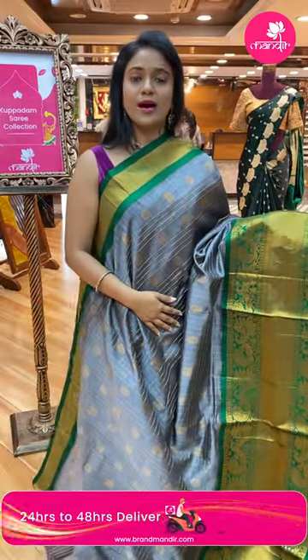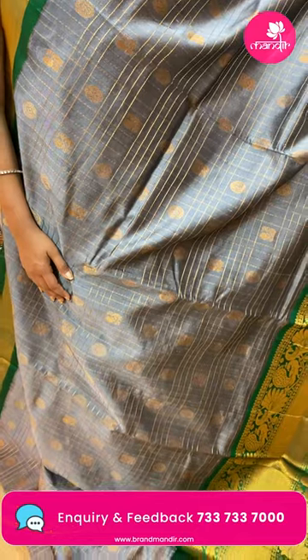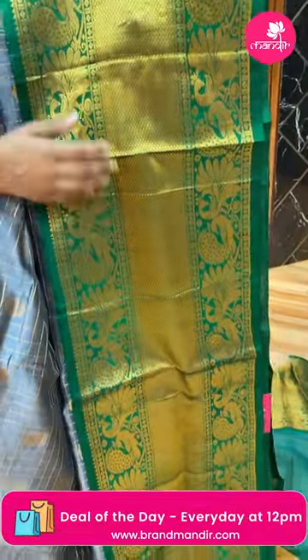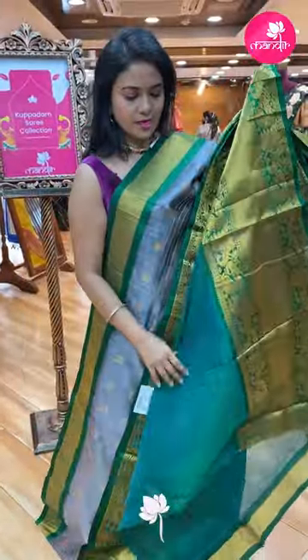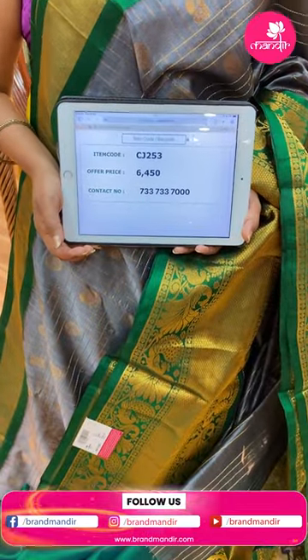Dark gray and green color combination — very different. All over body hues checks with peacocks and floral bittis alignment. Contrast medium border with diamond brocade, peacocks, florals along with temples on both sides. Pallu contrast with hues leaves and florals — very rich looking pallu. Blouse contrast plain along with border. Saree code CY253 and the price six thousand four fifty.